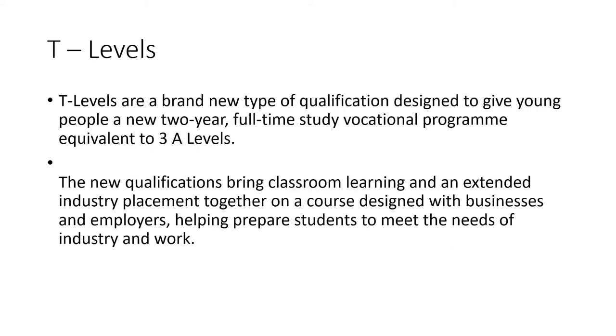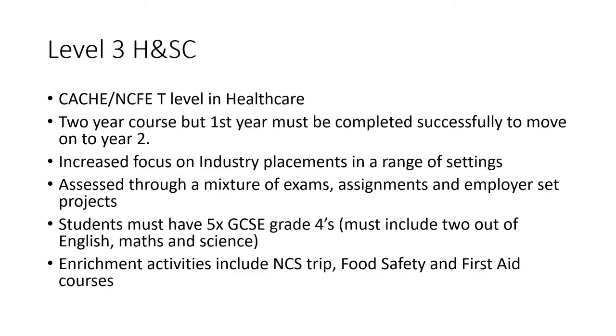In September 2021 we will be starting our new qualifications, which are T levels. These are a two-year course equivalent to three A levels, and they combine classroom learning with extended placements. They have been designed by employers to make sure students are fully ready for the world of work or higher education. The T level in healthcare is a two-year course, but you must complete year one successfully to move on to year two. There is an increased focus on industry placement across a range of different health and social care settings. The course will be assessed through a mixture of exams, assignments and employer set projects. To gain a place on this course you must have five GCSEs at grade four or above, including two out of three of English language, maths and science. Throughout your programme you'll do enrichment activities such as NCS, food safety and first aid courses.